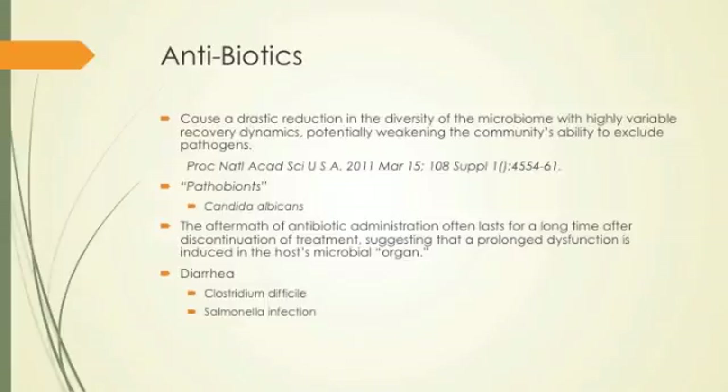Diarrhea is another result. Patients come in having taken antibiotics and then had diarrhea for six weeks. C. difficile, Clostridium infection, Salmonella infection — people become more susceptible to more infections after taking antibiotics.